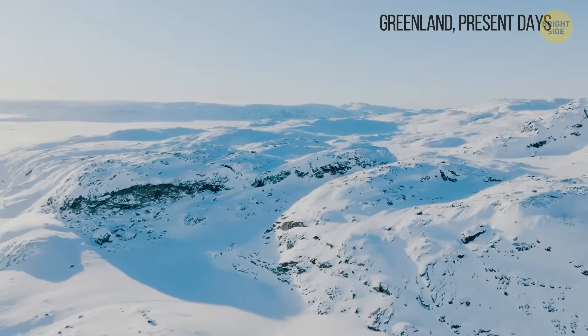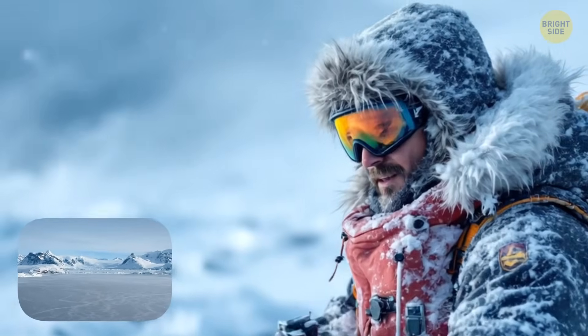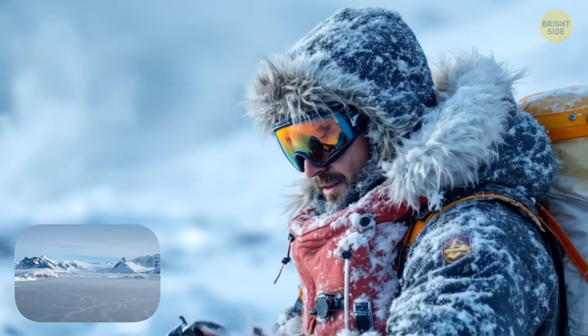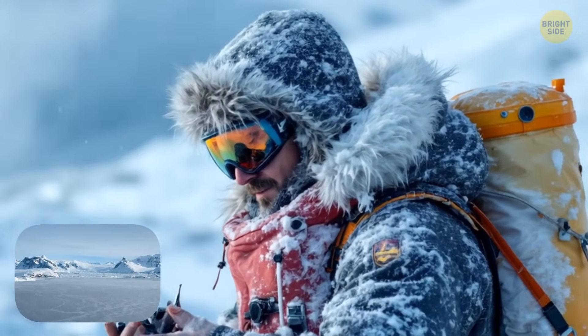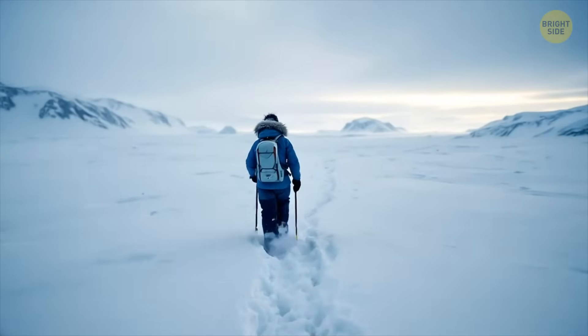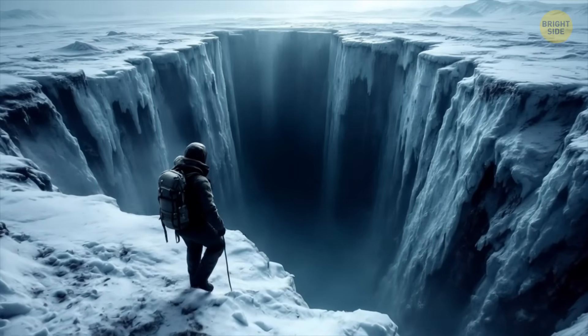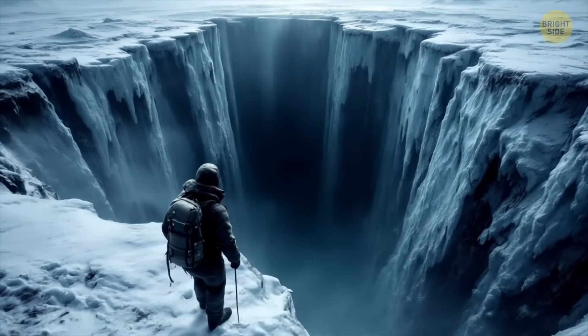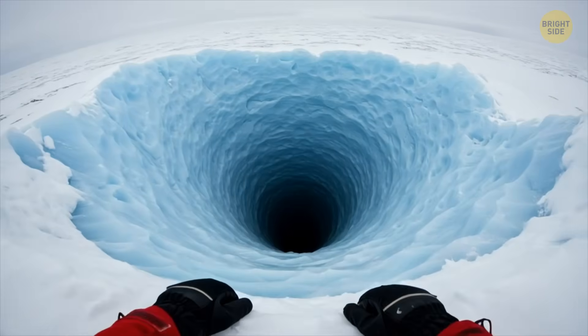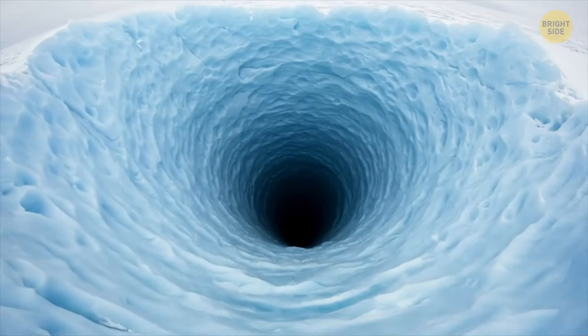There's nothing around, just the eternal, endless whiteness of Greenland snow and cold winds blowing into your face. Nothing hints at the impending catastrophe. You take another step and freeze in horror. An abyss is spreading at your feet, bottomless and dark. If you had made a bigger step, it would have swallowed you. That infamous Greenland's hole.